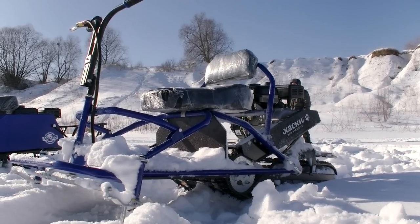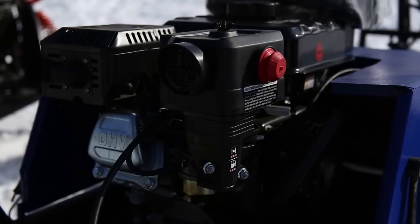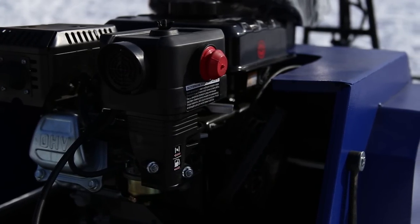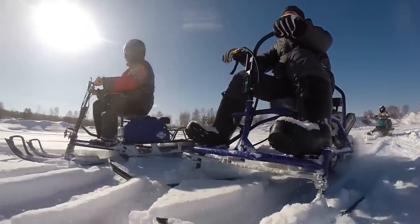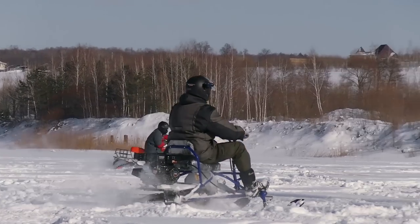Mini Sled Husky is the cheapest model today — its price is only 800 dollars. It has a compact and detachable design. The weight is 80 kg, carrying capacity is 120 kg, and we have a four-stroke engine with 6 HP. It can be fitted into a trunk and takes very little space for storing.